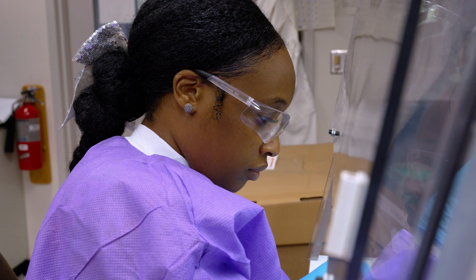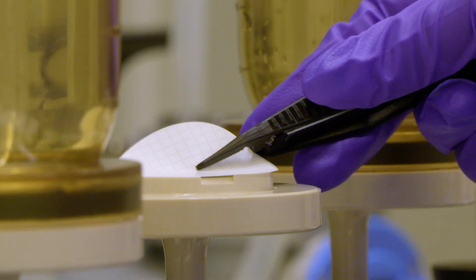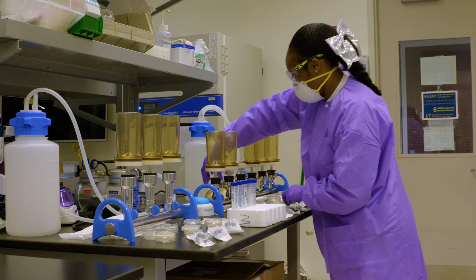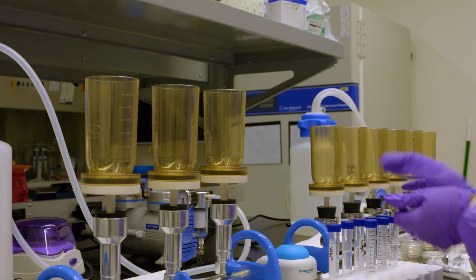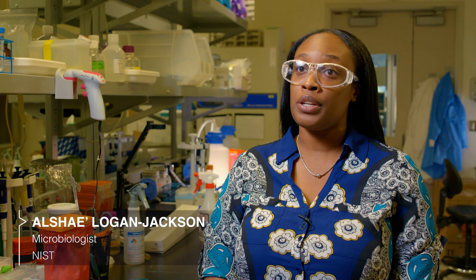My name is Alshea Logan and I'm a microbiologist here at NIST. I became a microbiologist because my brother had an autoimmune disease, and anything that comes against his immune system can impact him really negatively. So I wanted to be able to contribute my efforts towards the microbial community to basically help people who have immunocompromised issues.